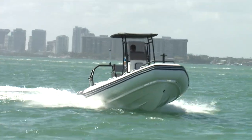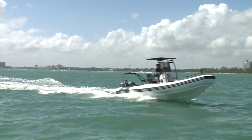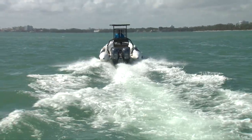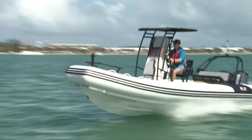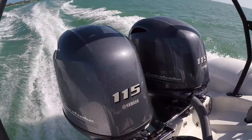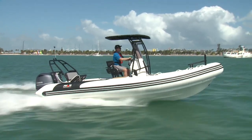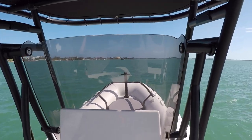There's a little more bow rise and she's a bit more sensitive to trim, but the acceleration is intense. Time to plane is less than two and a half seconds and she'll hit 30 in under four. Top speed is just over 49 miles an hour. Back off to 30 and she cruises along, sipping fuel at just over four miles per gallon. With a 52.8-gallon tank, range could be as high as 190 miles with a 10% reserve.